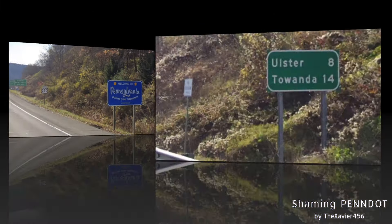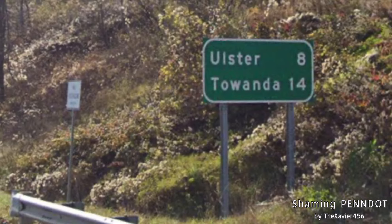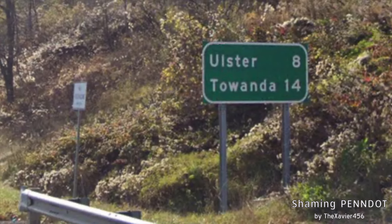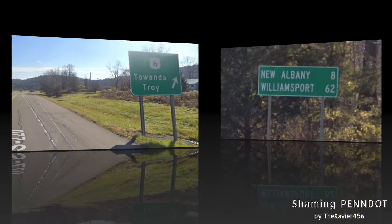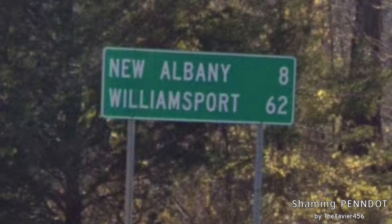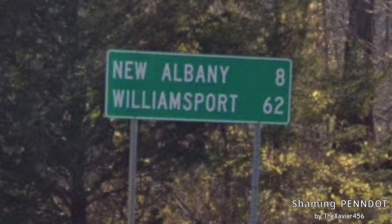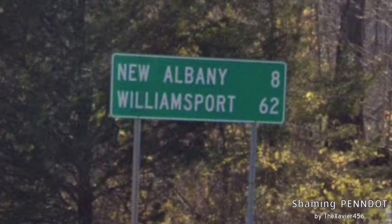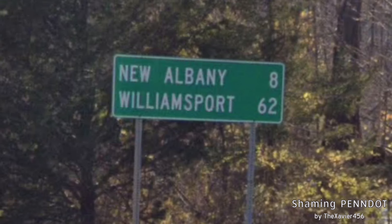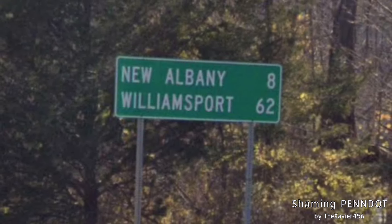Welcome back to Pennsylvania. Here's our first mileage sign: Ulster at 8 miles and Towanda on the bottom line — fitting enough. We meet US-6 with the same signage as before. Here we get another mileage sign after Towanda, and this time Williamsport is our bottom line at 62 miles away, because it is much more significant than La Porte. So they do know there's nothing out here, but Williamsport is really the next significant city from here.